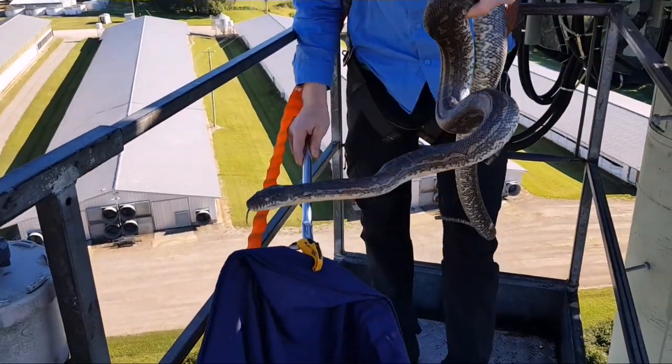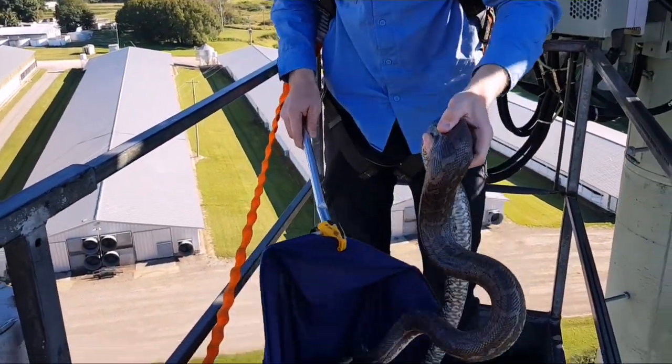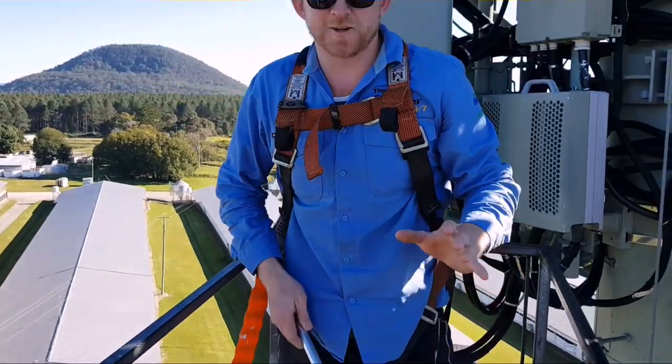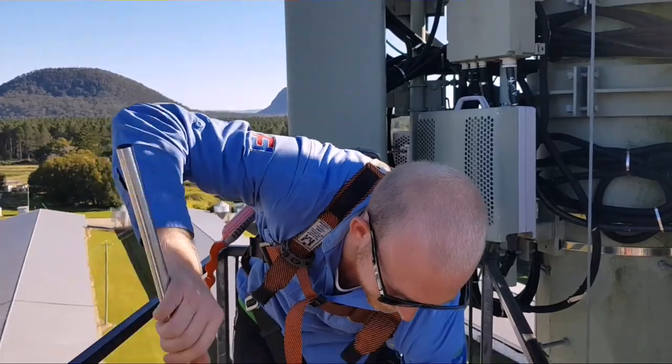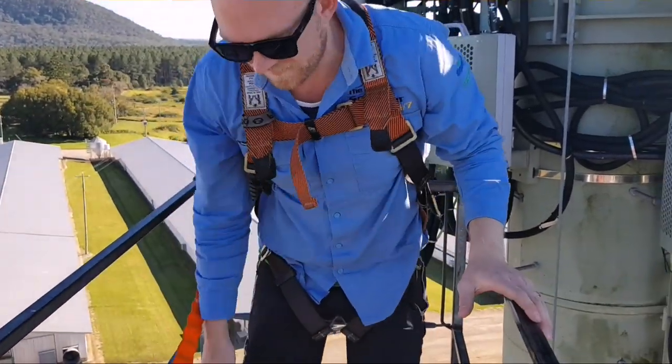But that there is pretty cool. This is the first time I've ever rescued a snake at 35 metres in the air. Alright, we are good to go down.